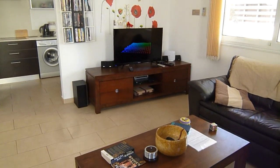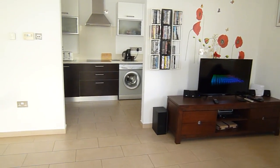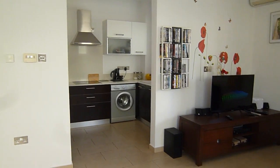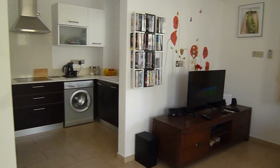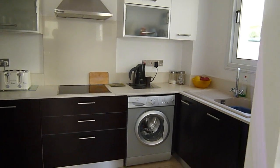42 inch LED TV with full internet streaming, all the UK channels, all the UK films — you can get everything on the streaming service. Also a satellite TV, DVD, the usual.